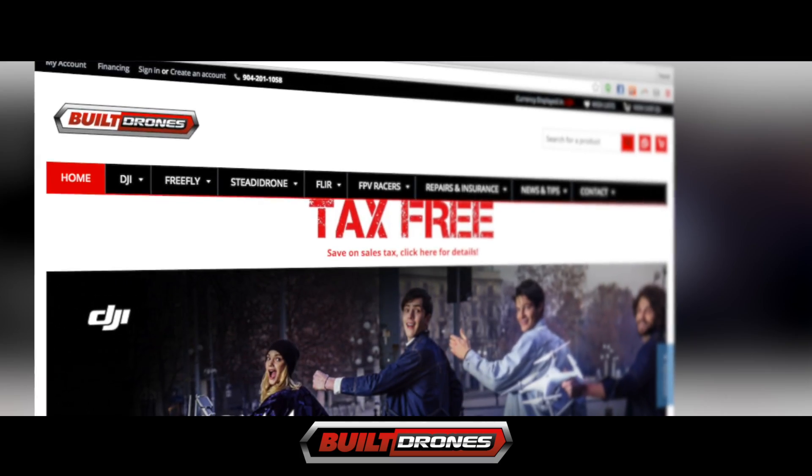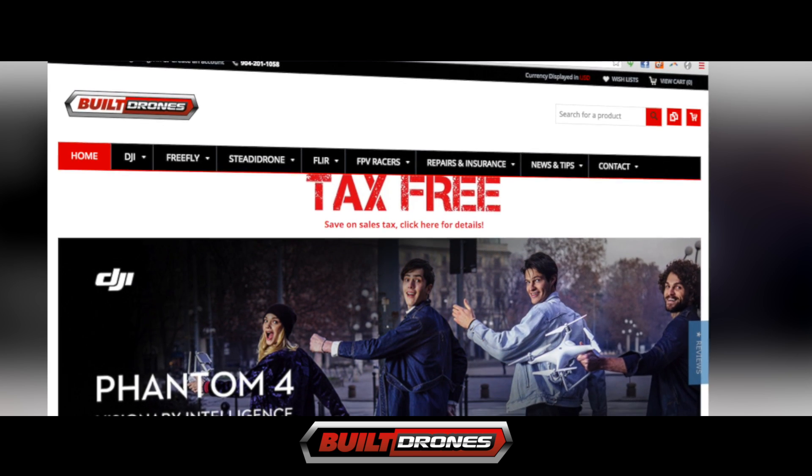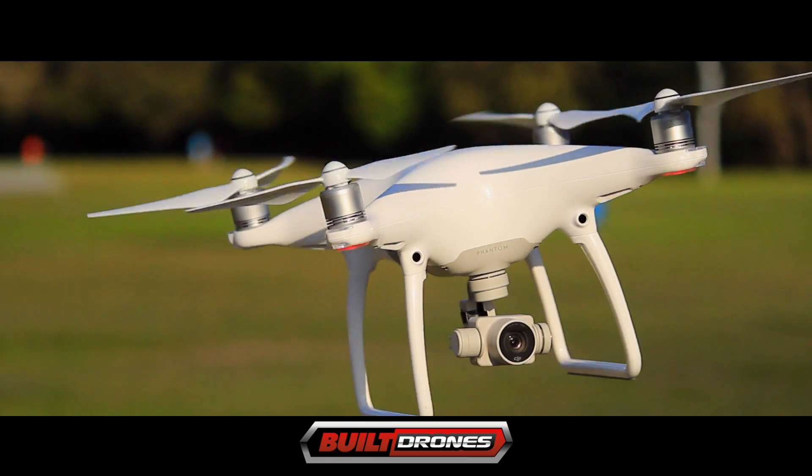Go to BuiltDrones.com or the Built Drones Facebook page for the latest prices of the DJI Phantom 4 and the best customer service in the business. From all of us here at Built Drones, happy flying!